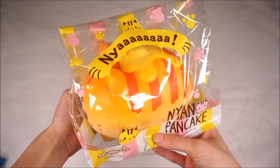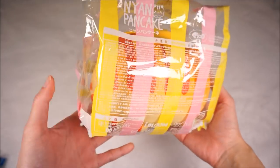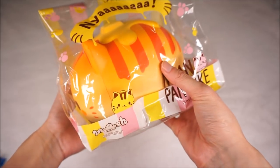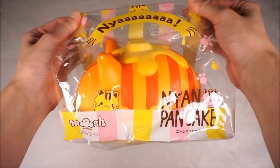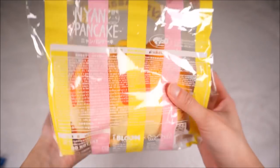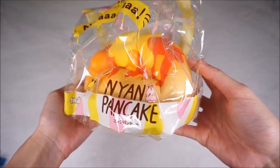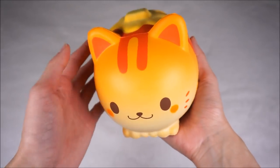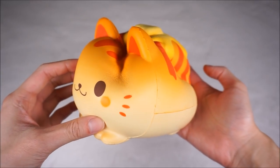I actually cannot believe I got this. This is the Nian pancake by iBloom and Moosh and it's super jumbo. I didn't think I would get another jumbo squishy ever again, but this one I just cannot resist. It is so cute and the packaging is really sturdy. This Nian pancake squishy has a bread scent to it and it's like super heavenly, and it feels super airy when I squish into it.